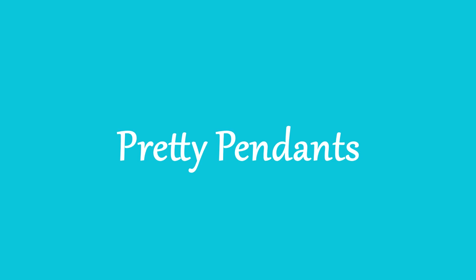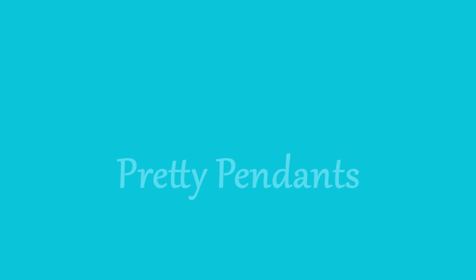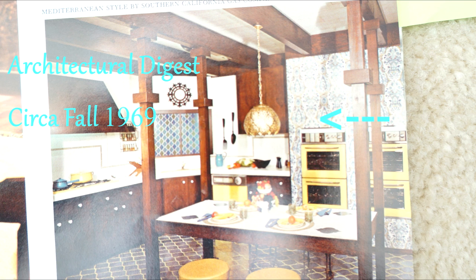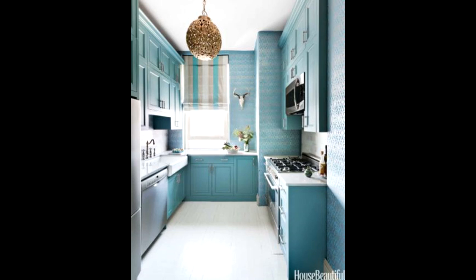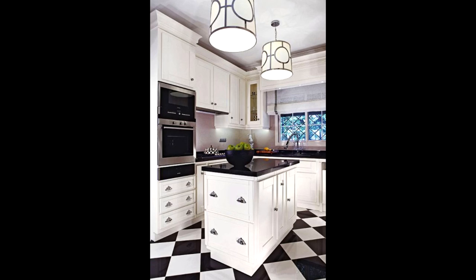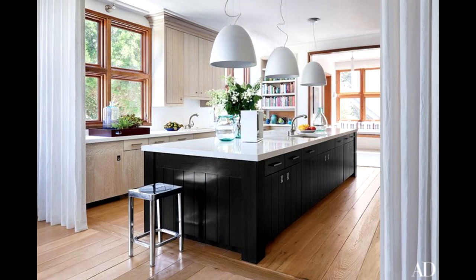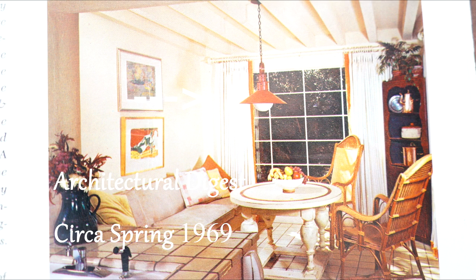Pretty pendants is our next trend. These new and stylish pendants are like jewelry for your room, but this is not anything new. Back in 1969, notice the pendant above the island — very similar to one that was recently featured in House Beautiful. Grouping a number of light fixtures together is also becoming an even bigger trend, but it's not new — it showed up in 1994. This is definitely a trend that can make a huge impact in your space.